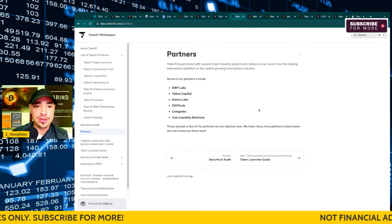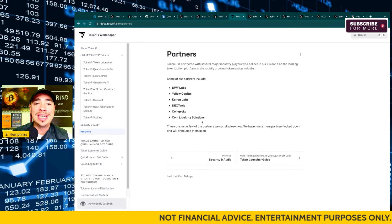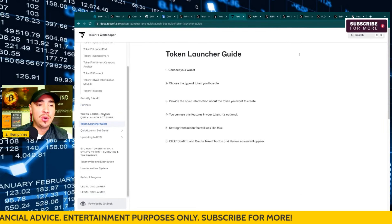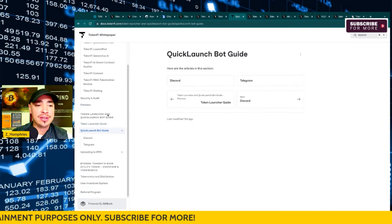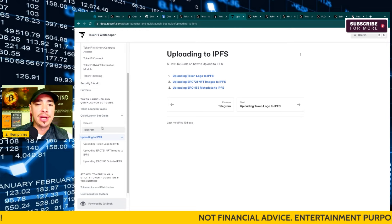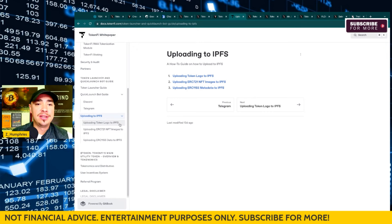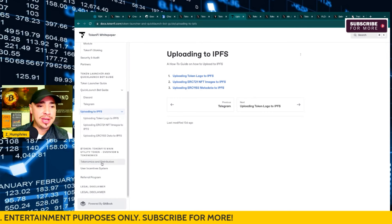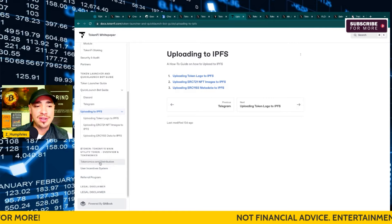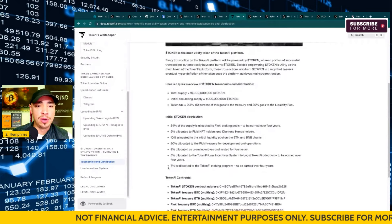Certiq has done their audit. For partners, already DWF Labs, Dextools, CoinGecko — some huge, huge names here already. They have the token launcher guide, which we highlighted in this video, the quick launch bot guide for the Discord and Telegram bots, uploading to IPFS for your logos and other images — just a ton of things. They've got the legal disclaimer, their referral program, user incentive system, and tokenomics and distribution down here as well.